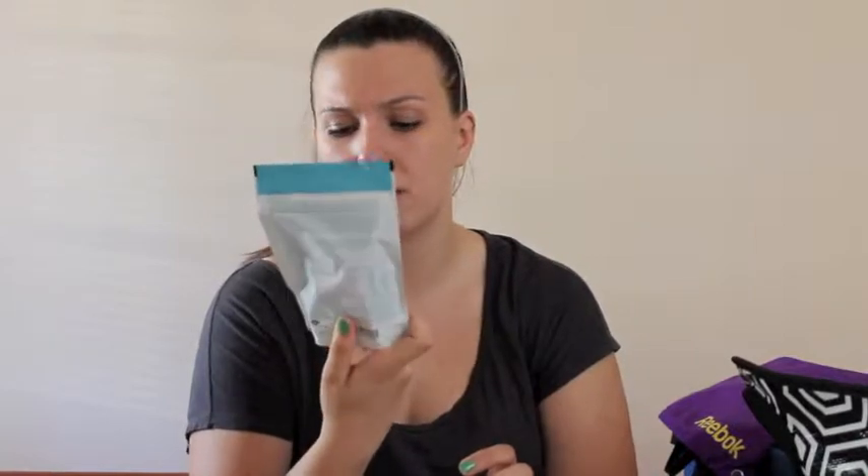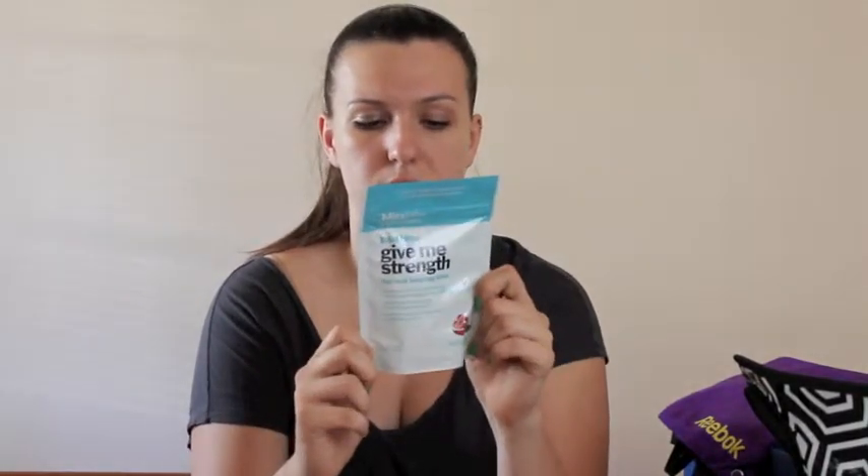We also got these hair and nail boosting bites — they're chews that have all the vitamins and stuff that you need for strong, healthy hair and nails. I probably need this because my hair breaks like crazy and it's been falling out a lot. I've been meaning to get some sort of supplement so I'm excited to try these.